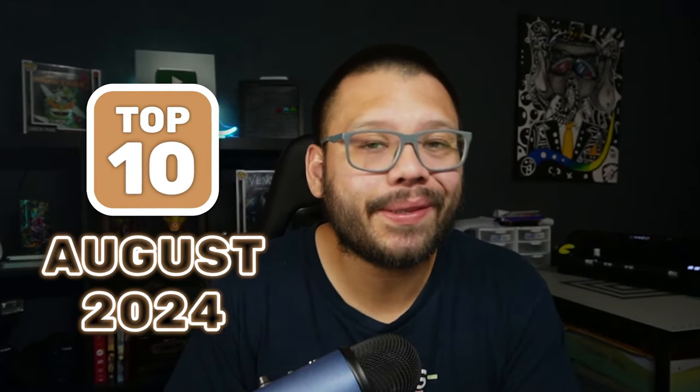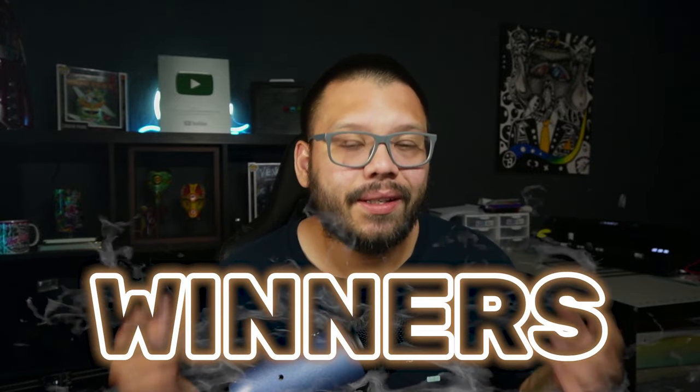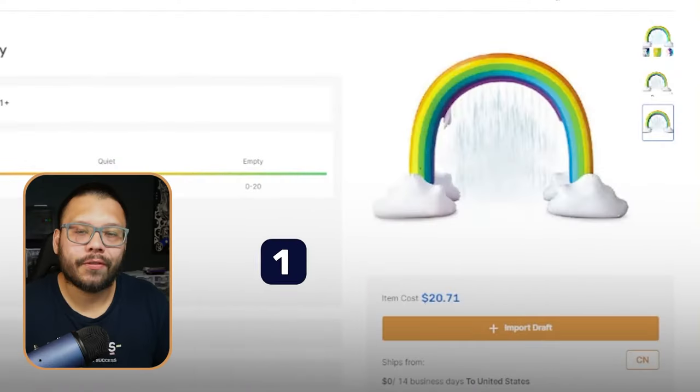What's going on everyone, Mario here with AutoDS. In today's video we're going to be going over the top 10 products for you to dropship in the month of August. As always, these products aren't just good for August but also for a few months afterwards. A lot of these product selections take into consideration upcoming trends, so that's what makes all of these products winners.